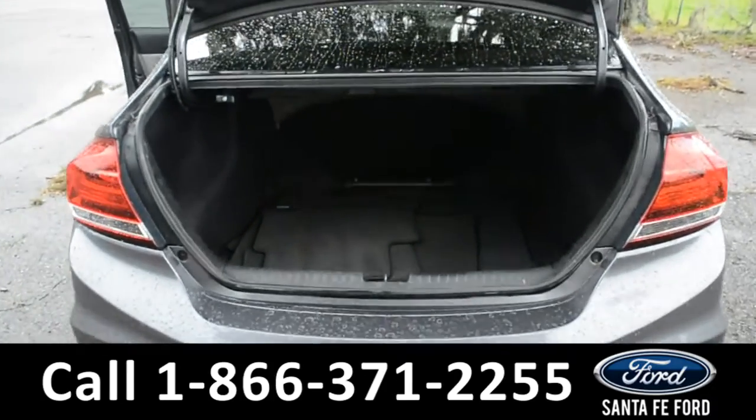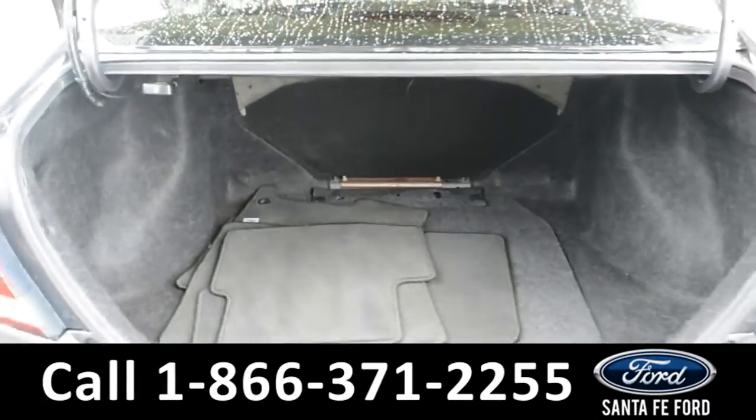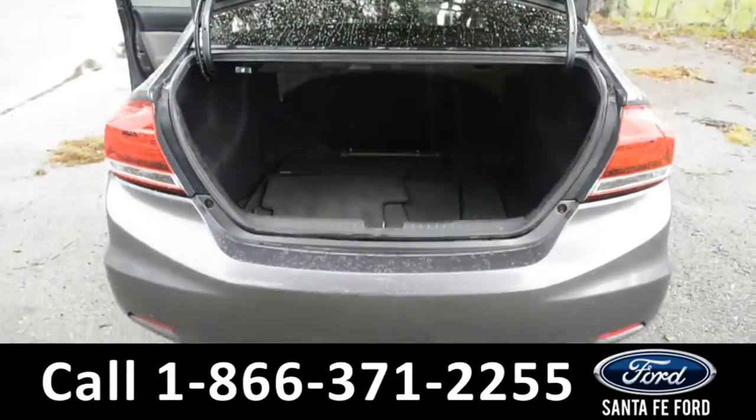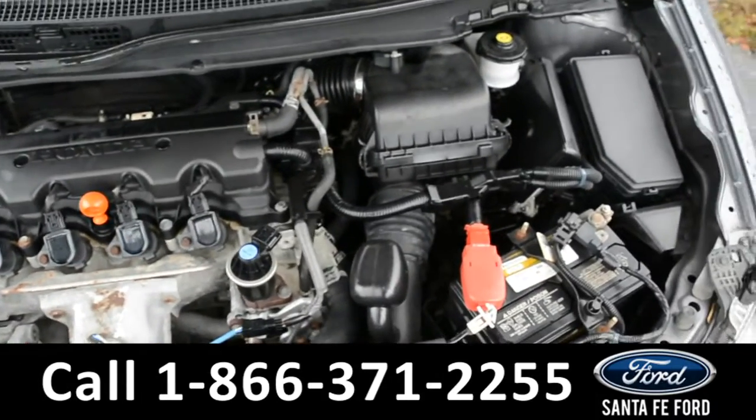Here's a quick look into the cargo space of this vehicle — there is plenty of storage room. And under the hood of the Civic, you have a 1.8 liter I-4 engine.